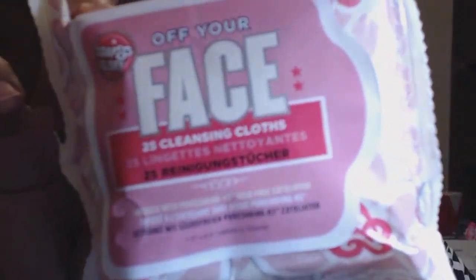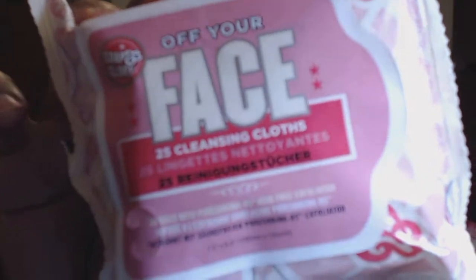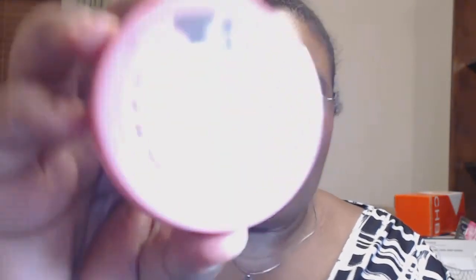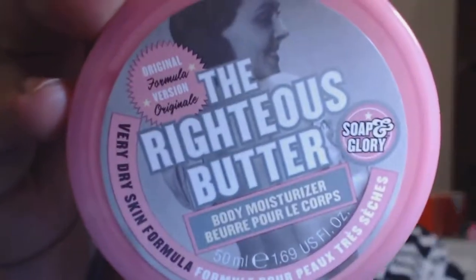So the first thing that I picked up are these face wipes — these are makeup cleansing cloths by Soap and Glory. I think they were six bucks and they were on sale. The next thing that I got was their Righteous Body Moisture — it's called Righteous Butter. The texture looks like this, and it was about five bucks. It's kind of pretty perfumey.